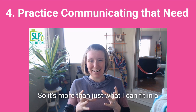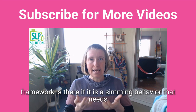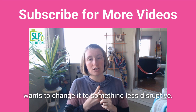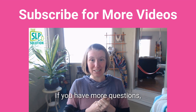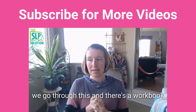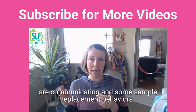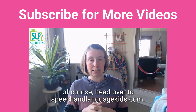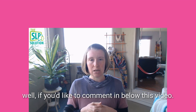If it is a stimming behavior that needs to be addressed because it is harmful or because the child wants to change it to something less disruptive, this framework applies. If you have more questions, head over to speechandlanguagekids.com. We have a full blog post article that goes through this, and there's a workbook you can work through to figure out what some of those behaviors are communicating and explore sample replacement behaviors. I'd be happy to answer questions in the comments below this video as well.